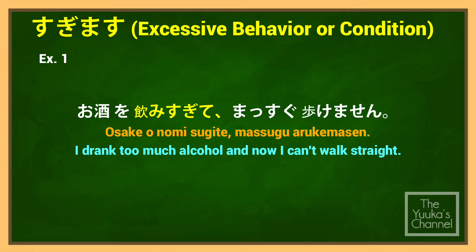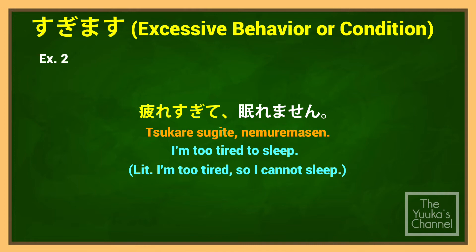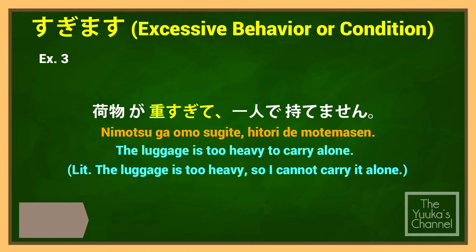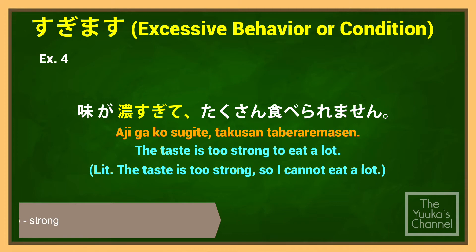Example sentences using すぎます: 'I drank too much alcohol and now I can't walk straight.' 'I'm too tired to sleep.' 'The luggage is too heavy to carry alone.' 'The taste is too strong to eat a lot.'